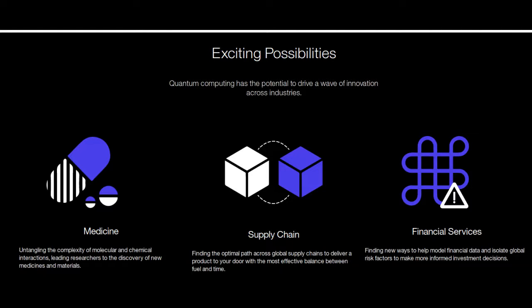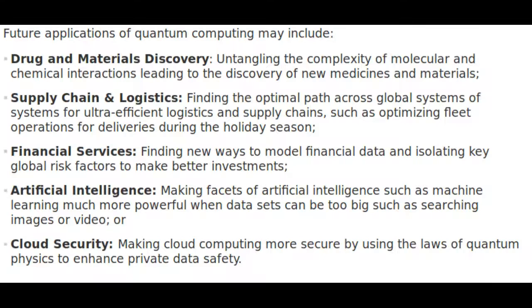In the future, the goal will be to scale to even more complex molecules and try to predict chemical properties with higher precision than possible with classical computers.